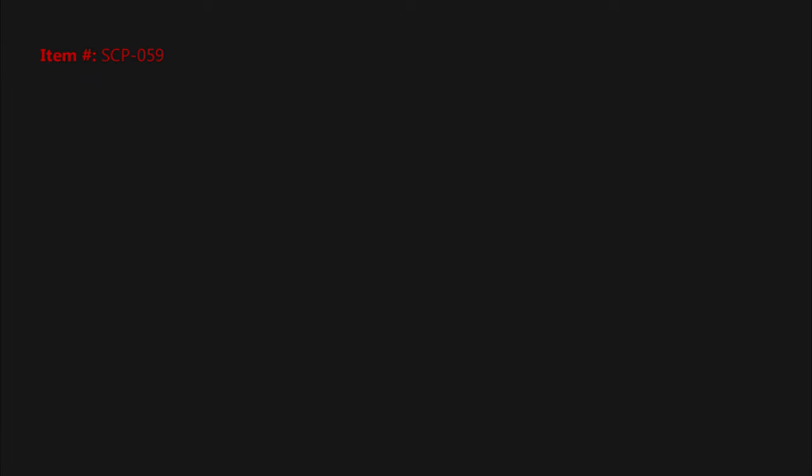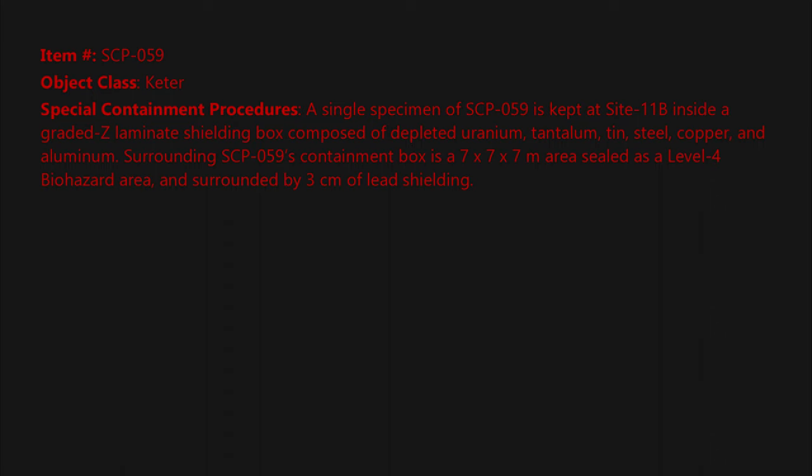Item number SCP-059. Object class: Keter. Special containment procedures: A single specimen of SCP-059 is kept at Site 11B inside a graded-Z laminate shielding box composed of depleted uranium, tantalum, tin, steel, copper, and aluminum. Surrounding SCP-059's containment box is a 7x7x7 meter area sealed as a level 4 biohazard area and surrounded by 3 centimeters of lead shielding.